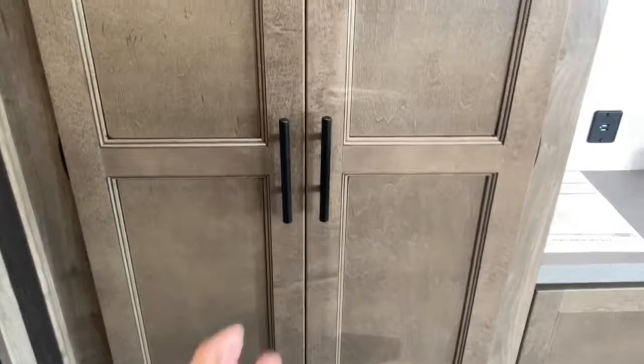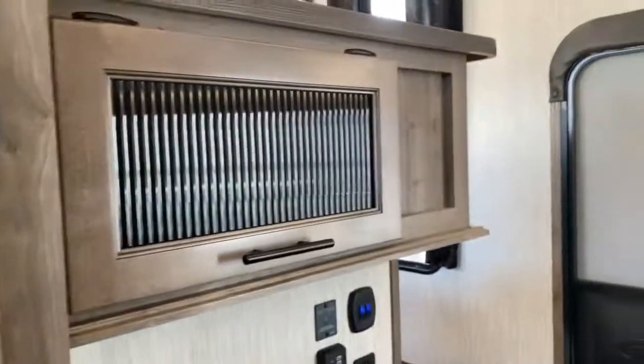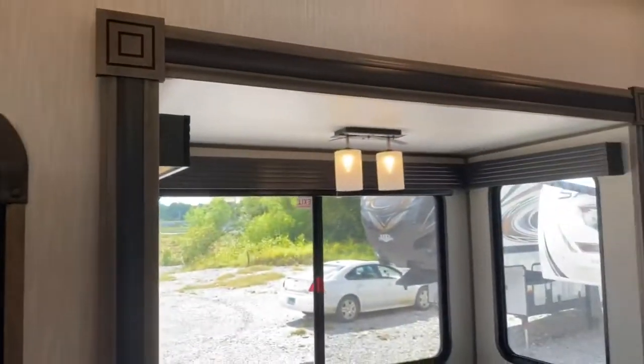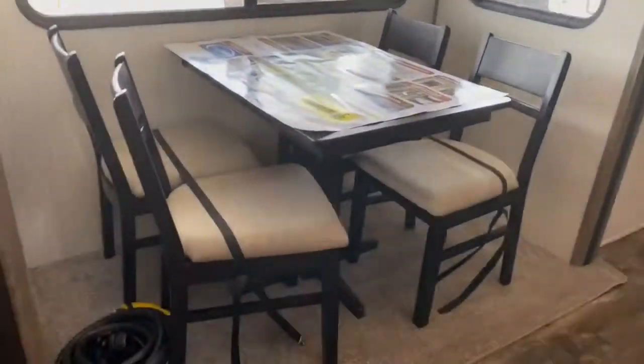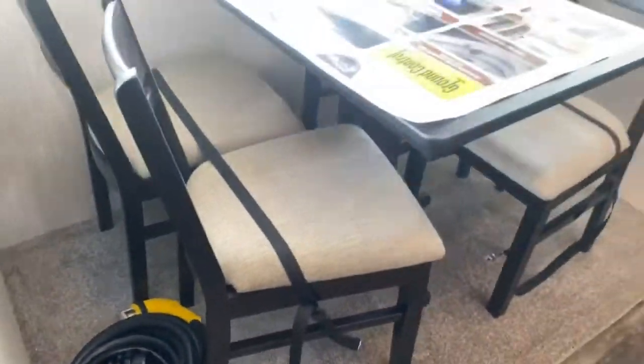Next to the slide, you do have more cabinetry and a little more counter space. On the opposing slide is your dinette. With this dinette, the seats do come up and offer a little more storage underneath.